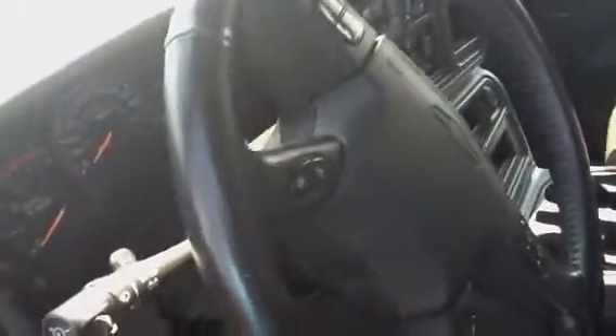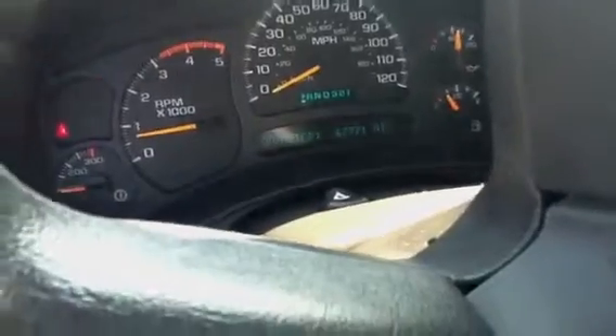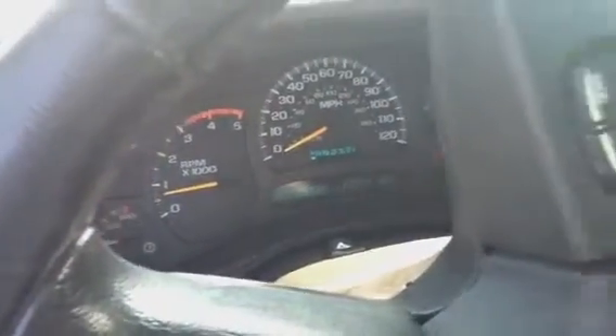I'll turn on the truck so you can see that the miles are accurate. She starts up pretty easily — 67,771. Low miles.